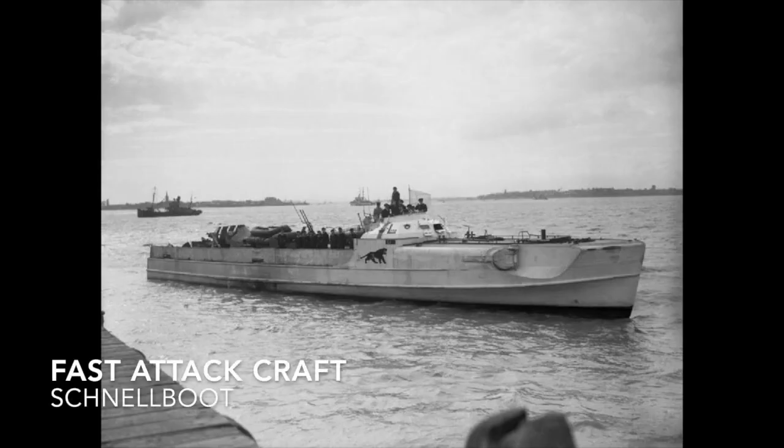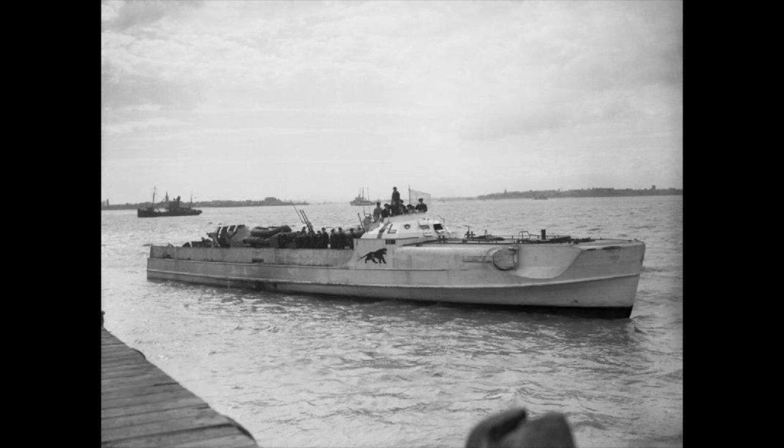Fast attack craft are small, fast, agile offensive warships armed with anti-ship missiles, guns, or torpedoes. A good example would be the Schnellboot.